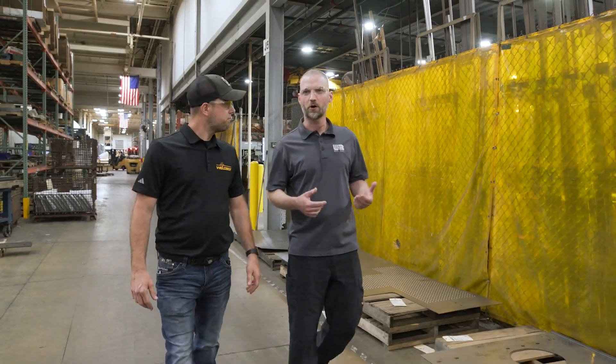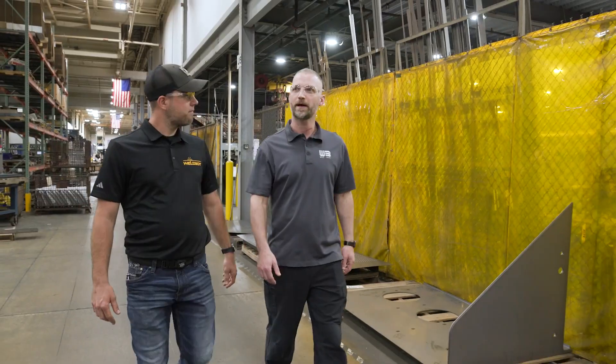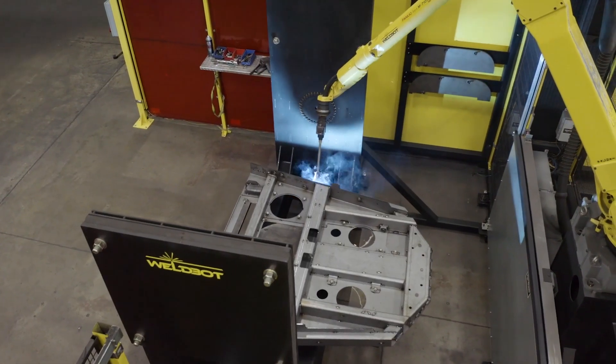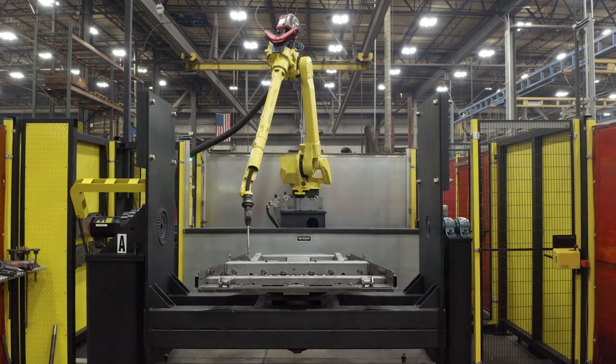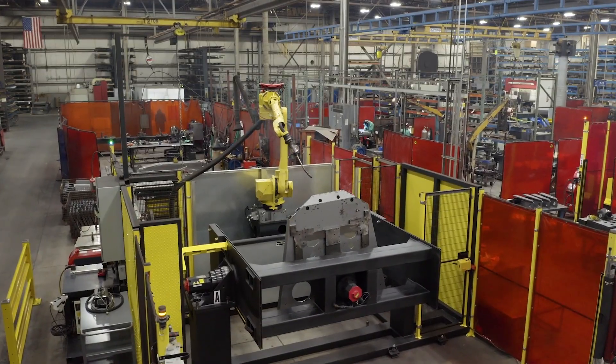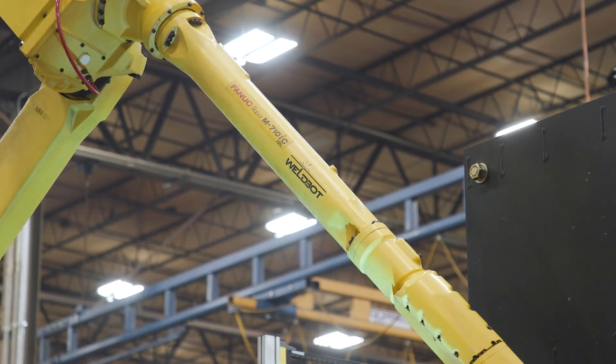With FANUC's WeldPro software, as an integrator we're able to fully vet and fully understand the application before we even sell the equipment. We take pride in our engineering all the way through the implementation of the system. Our customers expect our systems to run flawlessly — to be very robust and very reliable — and that is why we use FANUC, because they provide us with the service, the solutions, and the training we need in order to be successful.